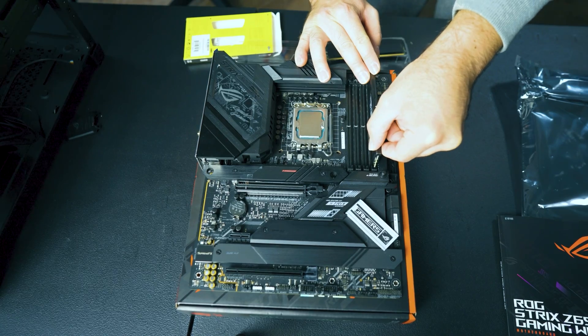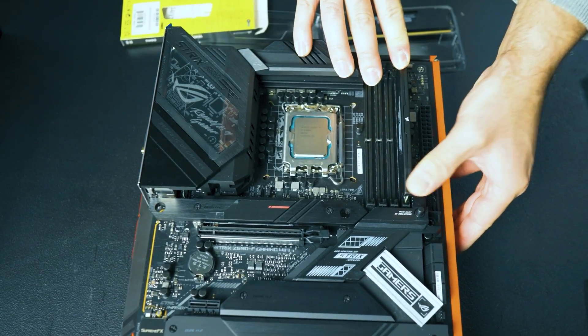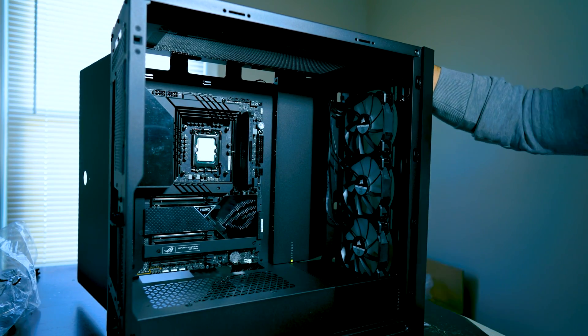Happy holidays! More than likely you probably just got a brand new PC and you don't know exactly what to do with it. You're probably thinking, now what? What else can I do with a gaming PC? I've got some great accessories to recommend if you have a gaming PC — these are must-haves. Maybe it's not even a gaming PC; maybe you use it more for content creation, and that's okay.